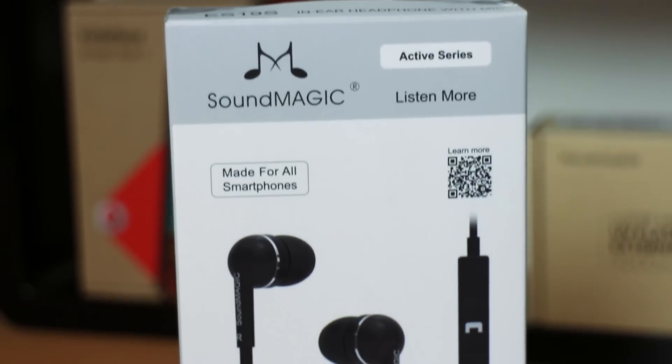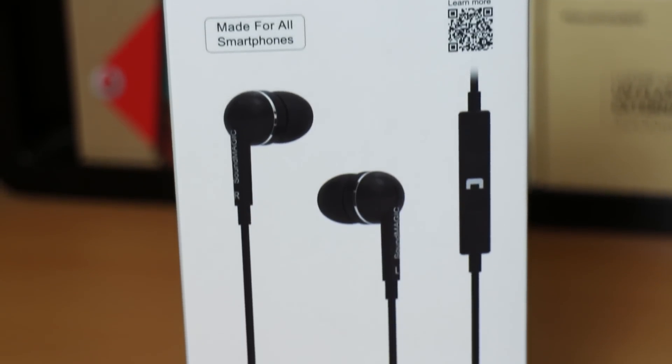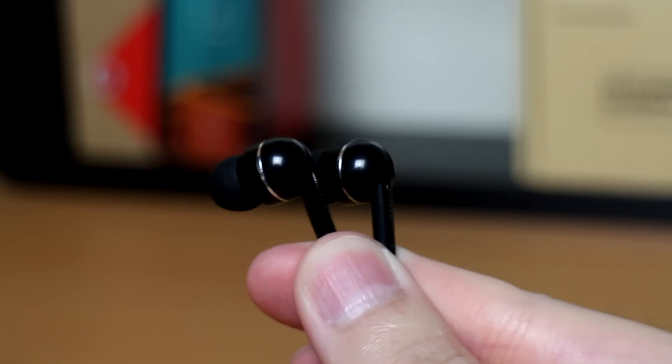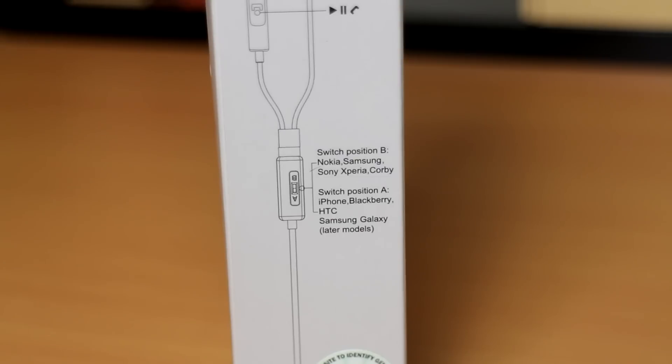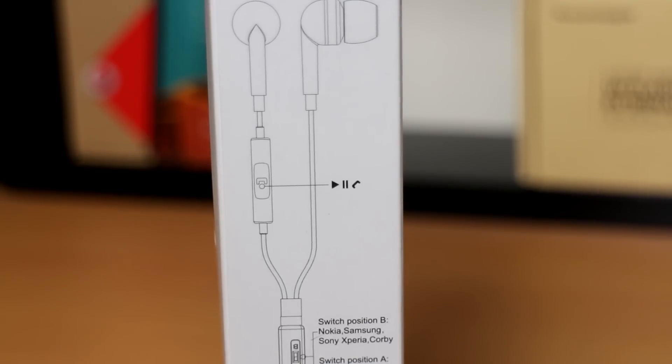Next up is music. If you're like me, I really love to drown out my surroundings and get focused in on what I'm doing. The first option I have is the Soundmagic ES19S earphones. These come in at £20 and they are brilliant — great sound quality, great build quality, and they're universal too, so whatever smartphone you plug them into, they'll work.